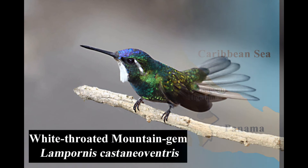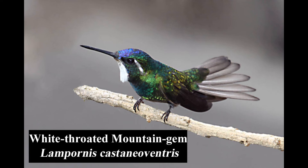The distinct and fairly common white-throated mountain gem is endemic to forests, forest edges, and the gardens of Costa Rica and western Panama.